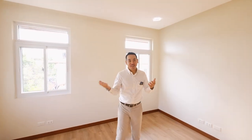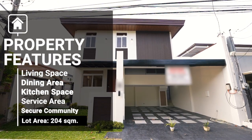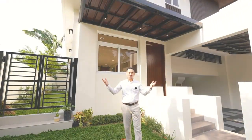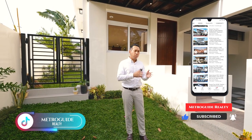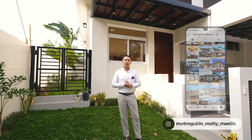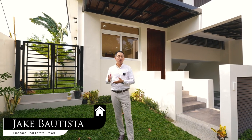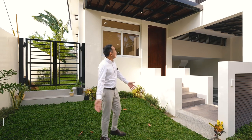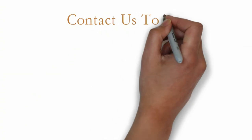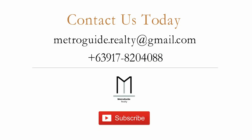That caps off our quick house tour. If you want to know more about this property or visit it in person, just click the description below where you can get in touch with us through our email and number. You can also send us a message and follow us on Instagram, Facebook, and now also on TikTok. If you have a property you'd like to feature through our channel, you can send us an email at metroguiderealty@gmail.com. My name is Jake Bautista — thank you for watching. We look forward to bringing you clarity, quality, and convenience in finding a great Metro Manila home for you and your family.